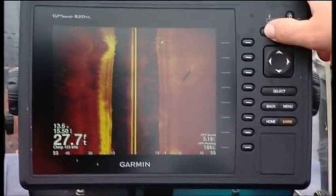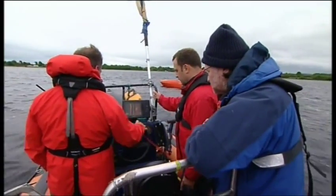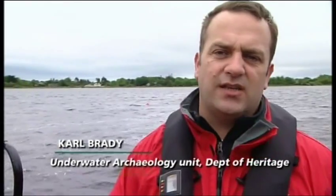Side scan sonar can picture items on the lake bed and can even see through the top layer of silt. For archaeologists it means they know something is there before they even have to get their feet wet. The work Trevor Northridge has been doing on the lake has been fantastic — it really makes the job a lot easier. He's been surveying the lake, finding all the sites, enabling the team to go straight in with detailed locations, preventing them having to search themselves.